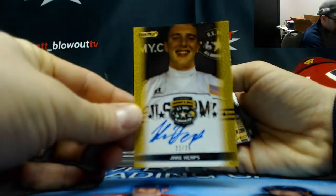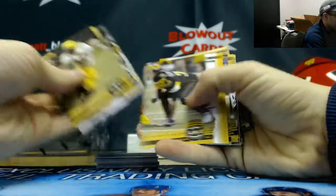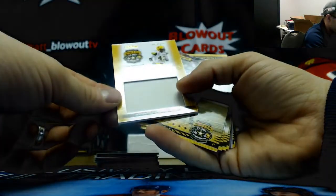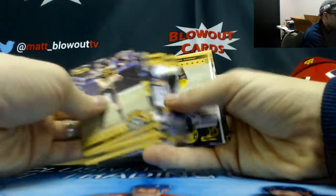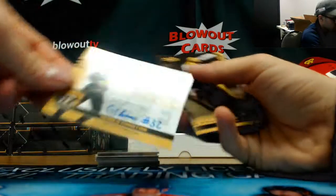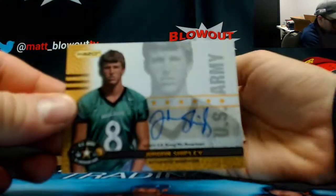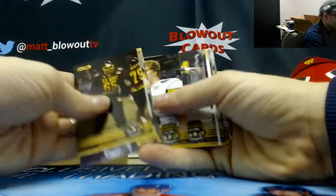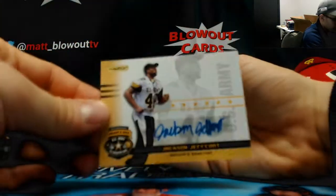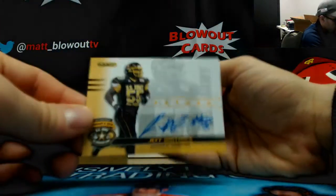Jake Heaps, 2 of 25. And a jersey autograph, this time Cecil Whiteside, number 10. Another Gerald Christian. Jordan Shipley — Texas Longhorn, great college player. Jackson Jeffcoat. And the last one is Jeff Whittaker.